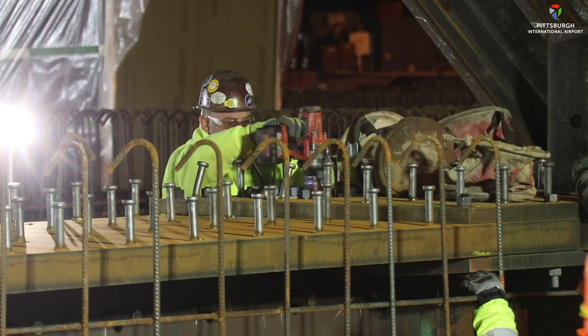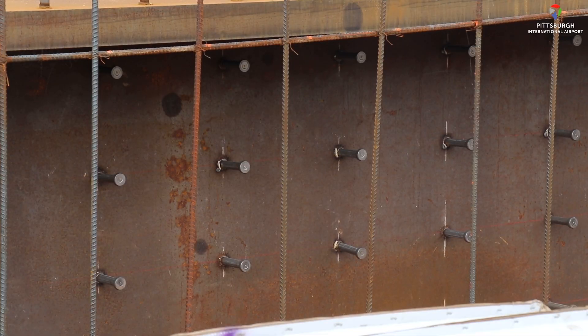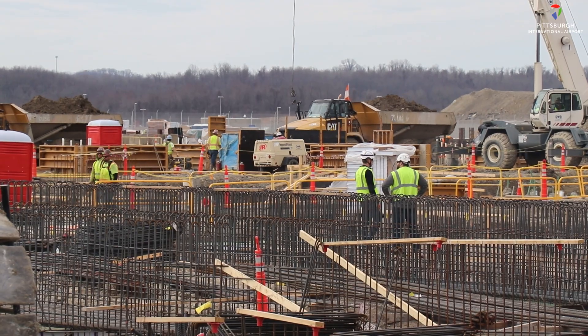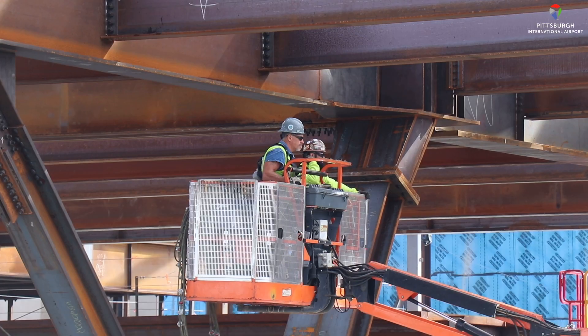All of that steel is going to be held together by approximately 182,000 large bolts. There's also nine and a half miles — or 50,000 linear feet — of welds that is being done by our iron workers.